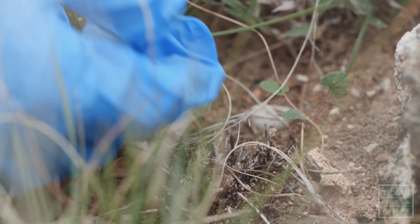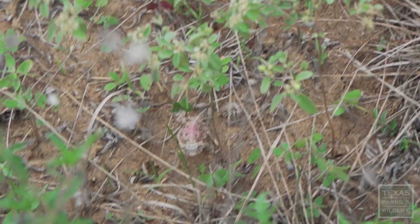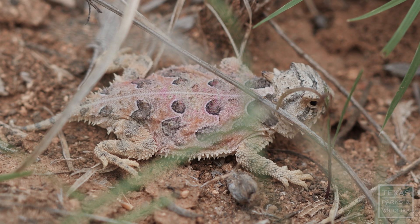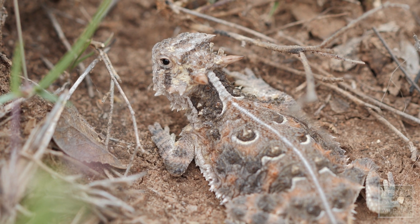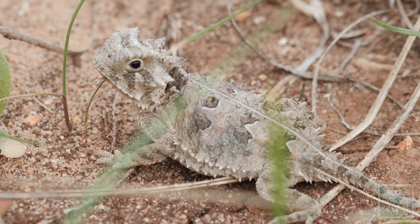Our strategy is to release around 100 lizards per year on this site for three years. Ongoing releases will improve the odds of establishing a self-sustaining population. My hope is that in the future, we will find the offspring of the lizards that we've released still on this ranch. And my true hope is that we'll find lizards on the next ranch, and the ranch over there, and the ranch over there. We're returning horned lizards to the landscape so that Texans can enjoy them forever.